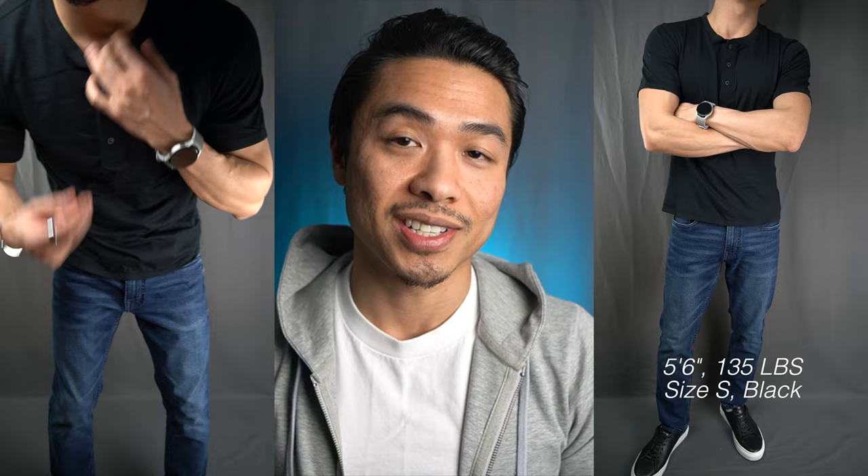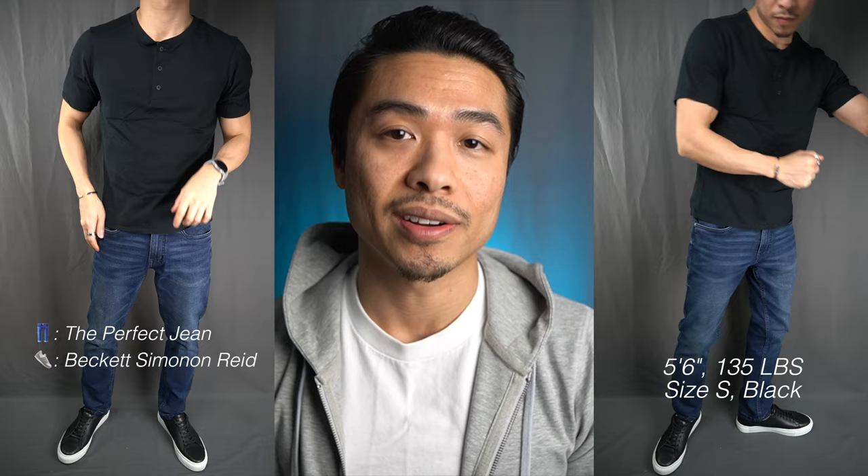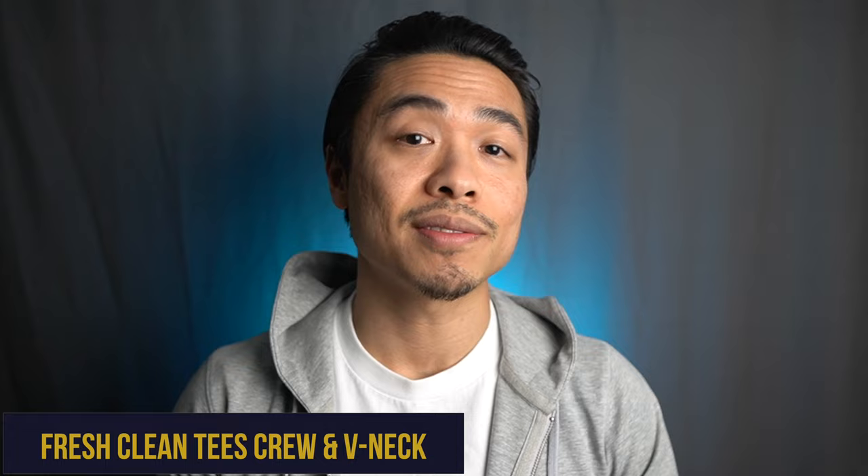Under 5'10 short sleeve henley. Under 5'10 doesn't currently have basic tees, and when they do you can probably expect them to fit similar to this short sleeve henley, which unfortunately is no longer in stock. Nevertheless the shirt does have a nice fit and drape — the sleeves are the appropriate length and the shirt length is proper as well, which is to be expected since their bread and butter is great fitting clothes for shorter men, just like Peter Manning and Ash and Erie. Hopefully they can begin stocking basic tees as this is a staple item.